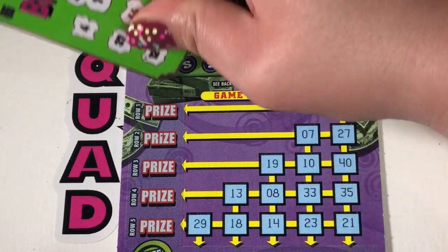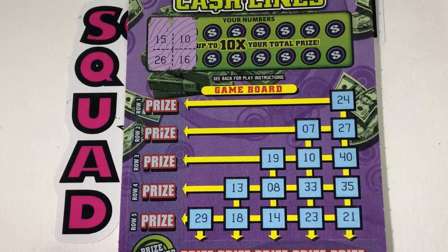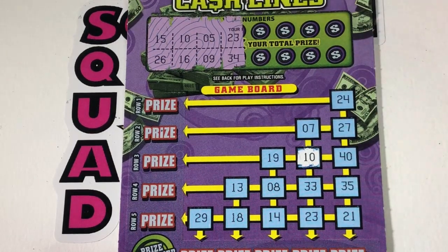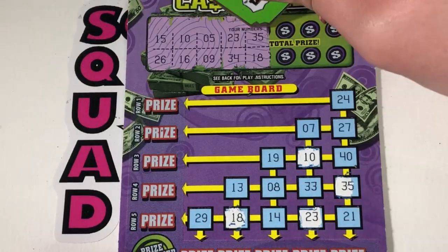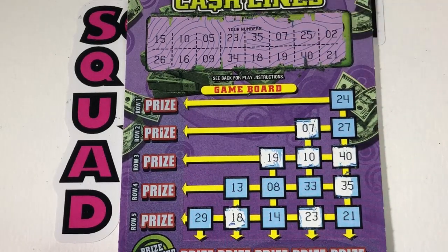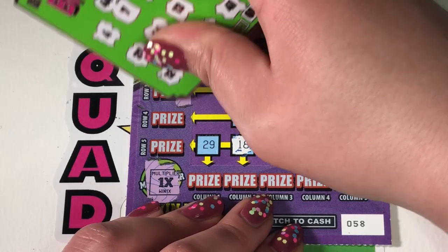Ticket 58 — we need some wins! 15 and 26. 10 and 16 — there's 10. 5 and 9. 23, 34 — 23, no 34. 35 and 18 — 35, 18. 7 and 19. 25 and 40 — 40, we have a win! No 25. Last two: 2 and 21 — there's 21, no 2. So we have our row! Let's check our multiplier.